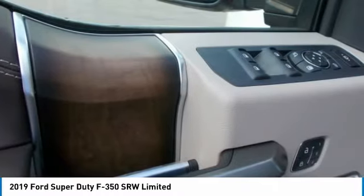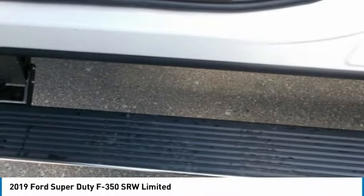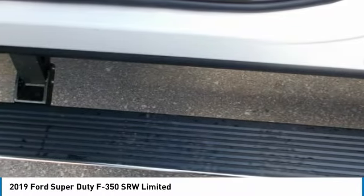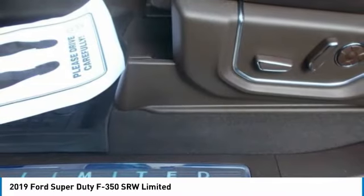The available trailer reverse guidance enhances visibility via cameras in the side view mirrors and visual guides in the center dash screen. You get a clear rear view of where the trailer is going, with the guidelines changing with the movements of the steering wheel. The camera view is digitally expanded to show the direction of the truck and the trailer.